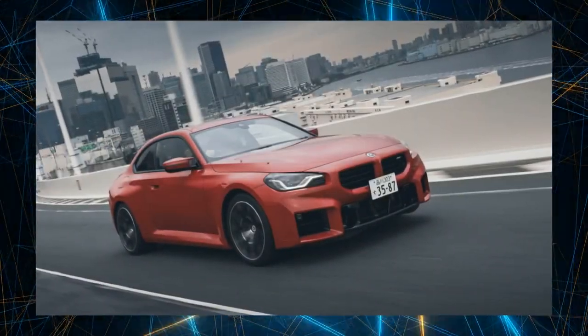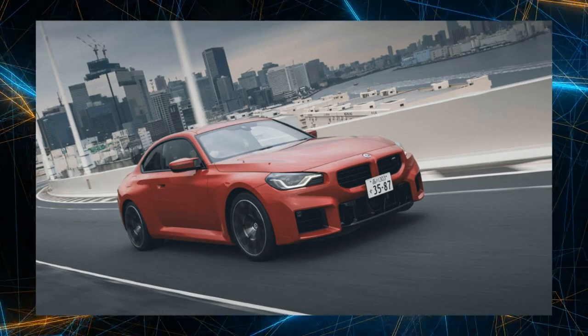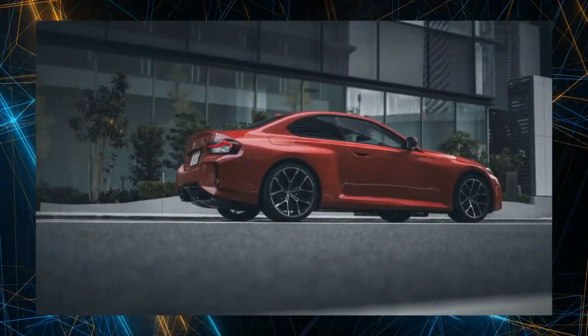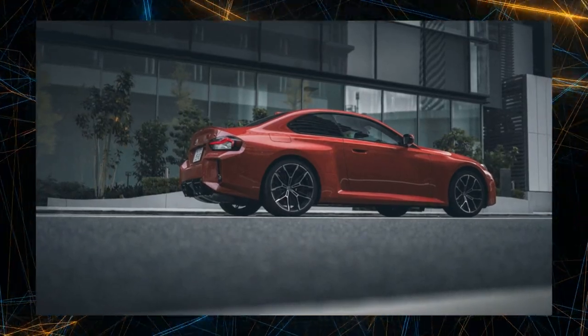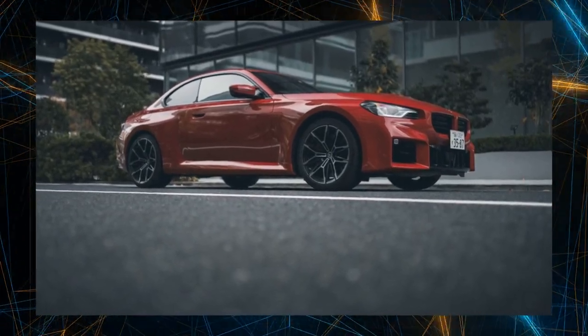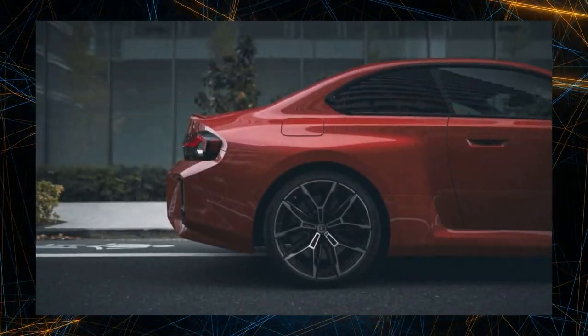Increasing body size due to generational change is common knowledge in the automobile world. Taking BMW as an example, the E33 series, which was once all the rage, is about one size smaller than the current 1 series. The biggest reason why the M2, the youngest of the BMW M models, is viewed with special attention by fans is its size.